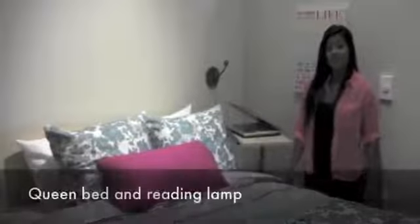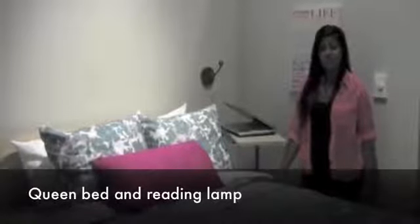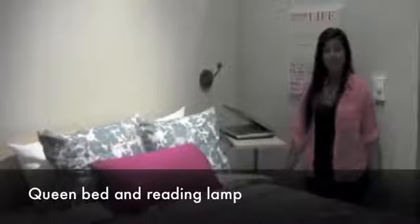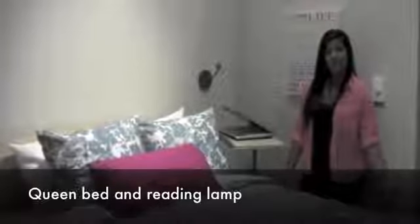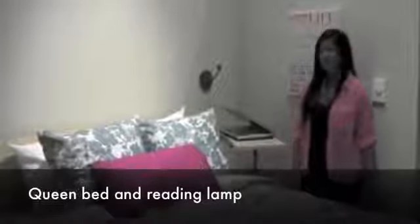I know a lot of my friends complain about the twin size beds in residence. Thankfully each room will have a queen size bed. There's also a lot of storage underneath for extra books, clothes, or anything I'd like to bring with me. And the built-in lamp will be very convenient when studying in bed.